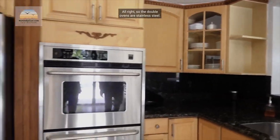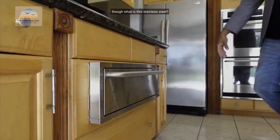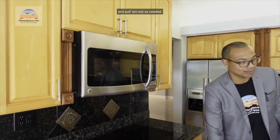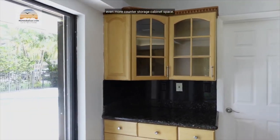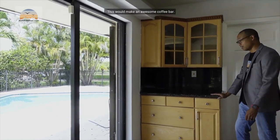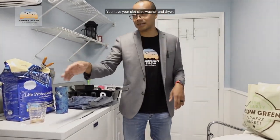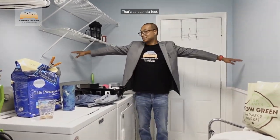There's also a warming drawer — so when you're entertaining and cooking all those dishes, you can put them in here to keep them warm and pull them out as needed. Very, very cool. And if there wasn't enough already, even more counter storage and cabinet space. This would make an awesome coffee bar.